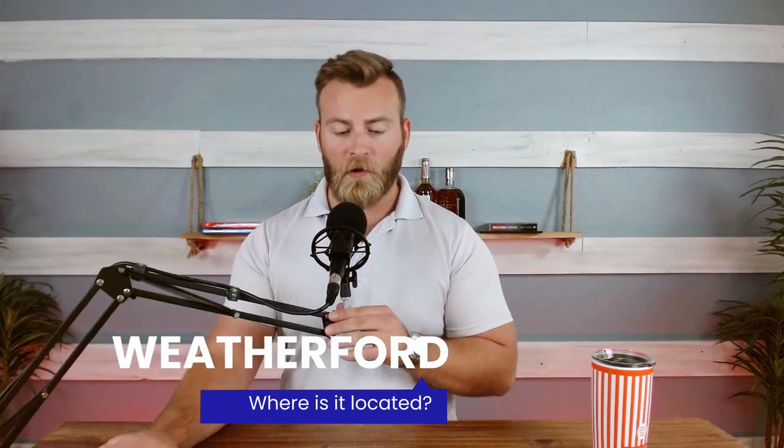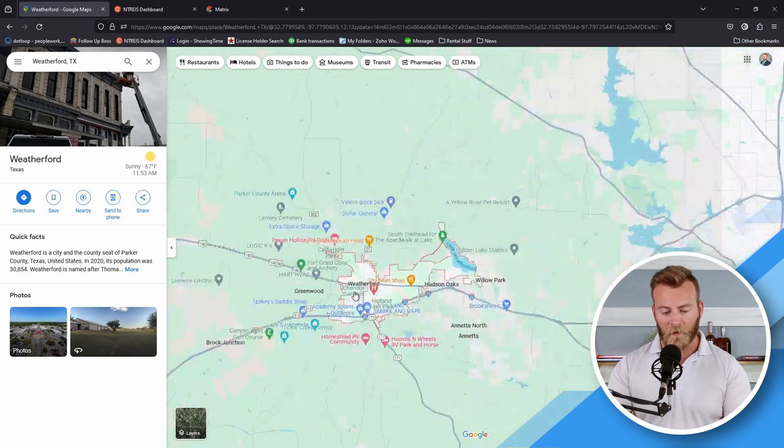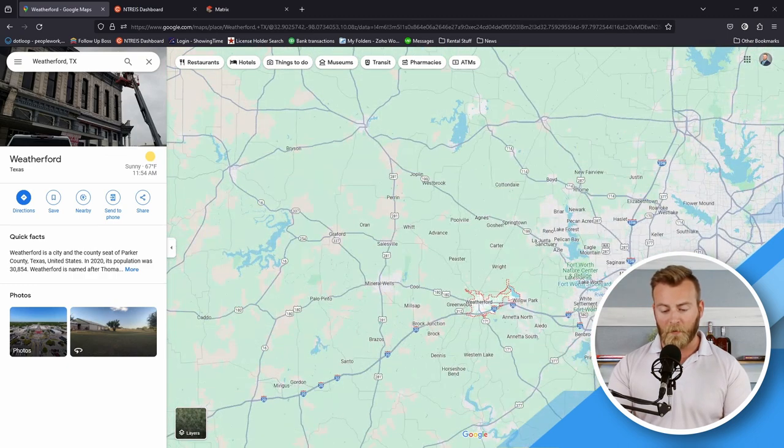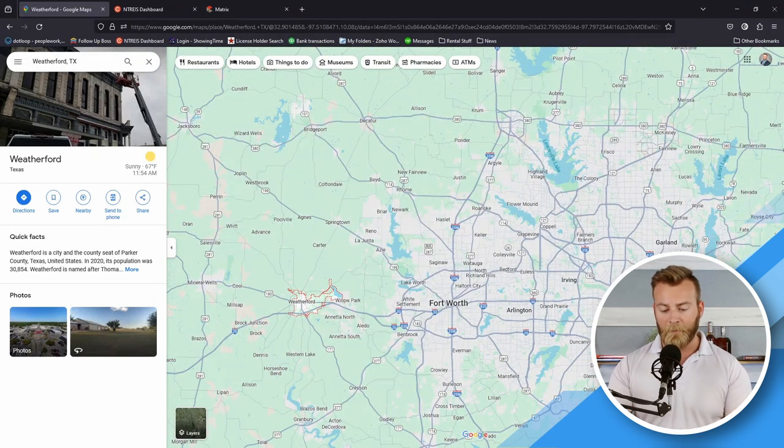So where is Weatherford? I've got it pulled up here on the map. This is the city of Weatherford — you've got the city center here and Lake Weatherford over here, a very popular destination for locals. Zooming out, you can see the major roads. The I-20 here is a major thoroughfare for the area. As we zoom out further, Fort Worth pops up on our right, and then Arlington, Dallas, Irving — Weatherford is just a hop, skip and a jump to the west of all of that.